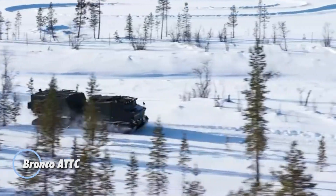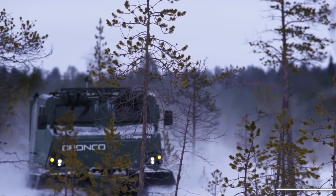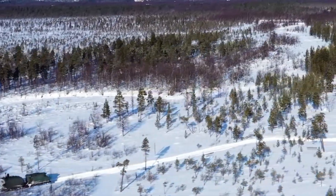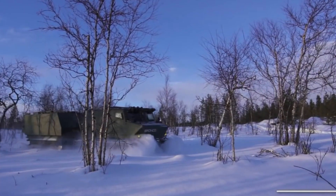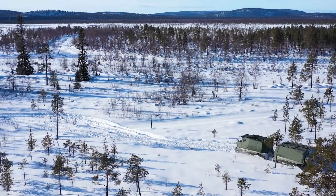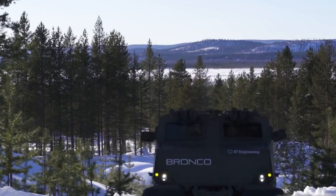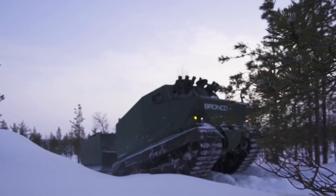The Bronco ATTC is an all-terrain track carrier — a robust and versatile vehicle designed to handle extreme off-road conditions. Developed with a focus on durability and performance, it features a track design that ensures exceptional traction and stability across various terrains, including mud, snow, and rocky landscapes. Equipped with a powerful engine, the ATTC is suited for a range of applications from military and rescue operations to adventure expeditions. The Bronco ATTC stands out for its ability to traverse the most demanding terrains, offering unparalleled mobility and functionality.